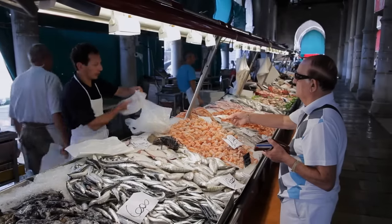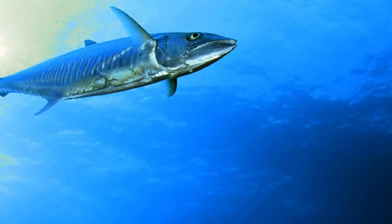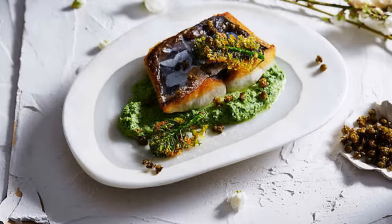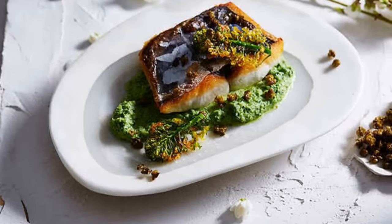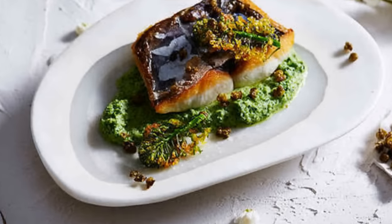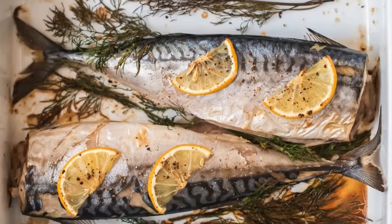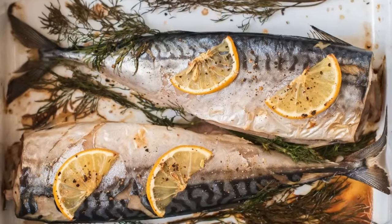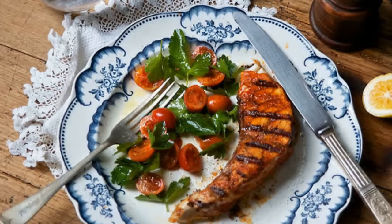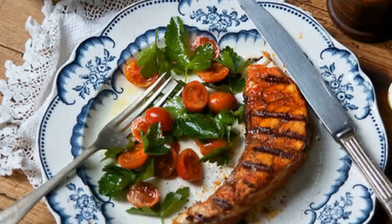And now we've reached the worst fish for diabetes: king mackerel. King mackerel is a large, predatory fish that is particularly high in mercury, making it the worst fish choice for those with diabetes. Consuming fish high in mercury can lead to negative health effects, especially for individuals with diabetes who may already be at an increased risk of developing other health complications. Instead of king mackerel, choose smaller fish like Atlantic mackerel, sardines, or herring, which are lower in mercury and higher in omega-3 fatty acids.